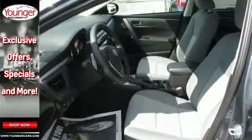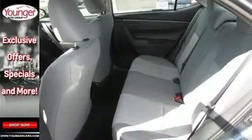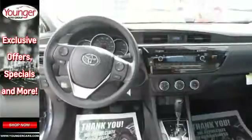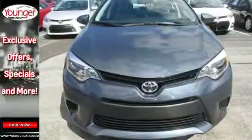You'll also love the reassurance Toyota's Star Safety System provides, which includes anti-lock brakes, enhanced vehicle stability control, smart stop technology, and eight standard airbags. This Corolla is ready for you and yours.